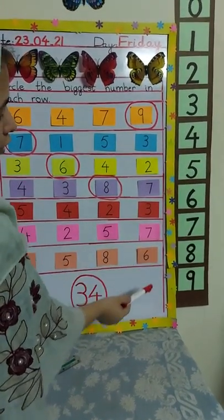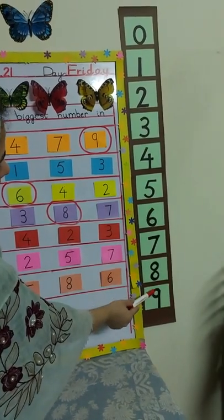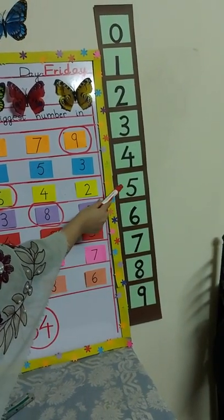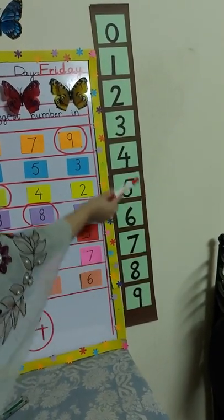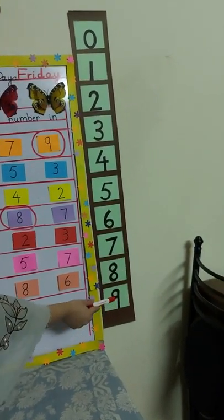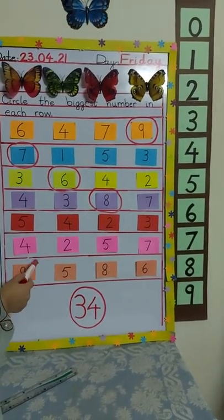Now look at the last row — which numbers are here? Nine, five, eight, and six. We will find them on the number line: number nine is here, number five is here, number eight is here, and number six is here. So which is the biggest number? Obviously it's number nine. You have to circle number nine yourself.